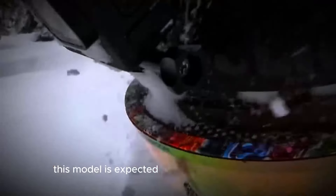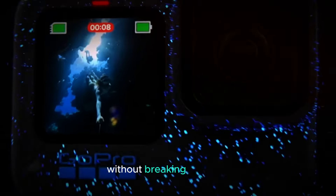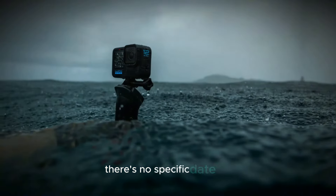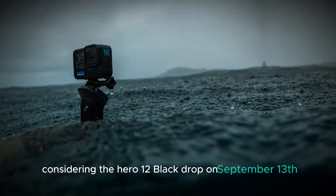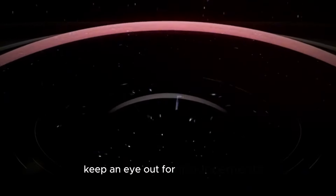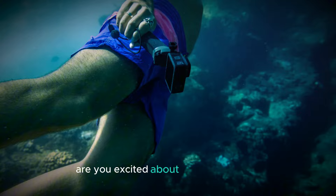The Hero 13 Black also comes with a couple of other spec upgrades worth mentioning. First, there's HLG HDR video, which should make your footage look more natural and vibrant on HDR displays — a great addition for those who want their videos to pop on modern screens. Additionally, there's enhanced audio, which might mean better compatibility with external mics, a nice touch for anyone looking to improve audio quality during recordings.